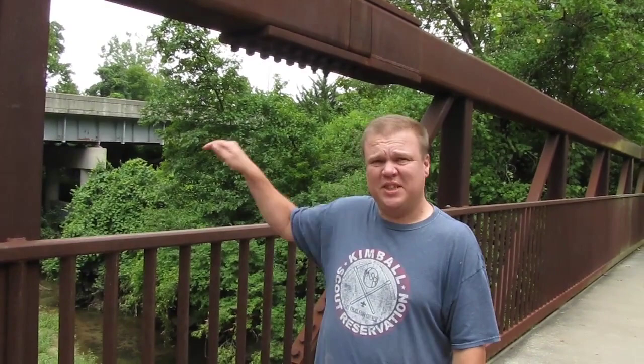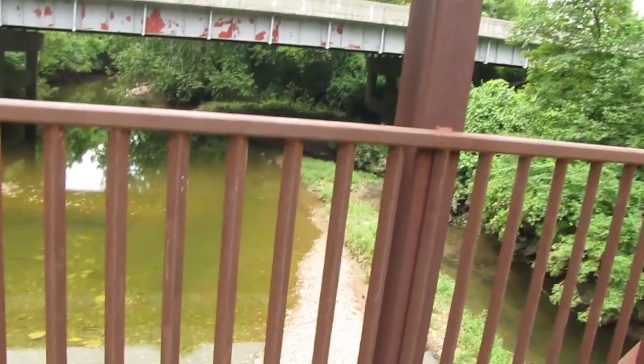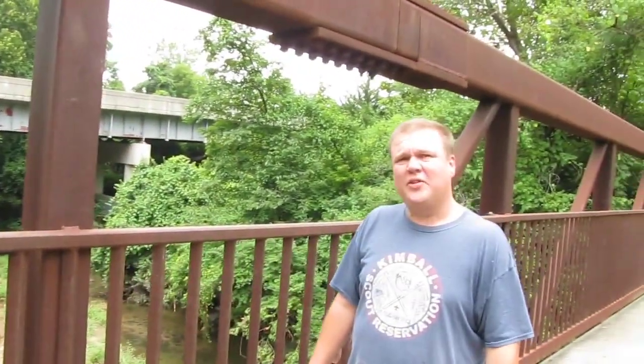Welcome back to another exciting episode of Hunting Rocks. I am your hunting guide, Jeff. I'm out here today with my buddy Dustin, checking out a creek here in St. Louis. We've had a whole lot of rain lately, some big flash floods, which means Gravois Creek has definitely had some amazing stuff come washing down through it. So let's get down there to the creek — got my water boots on, let's see what we can find.